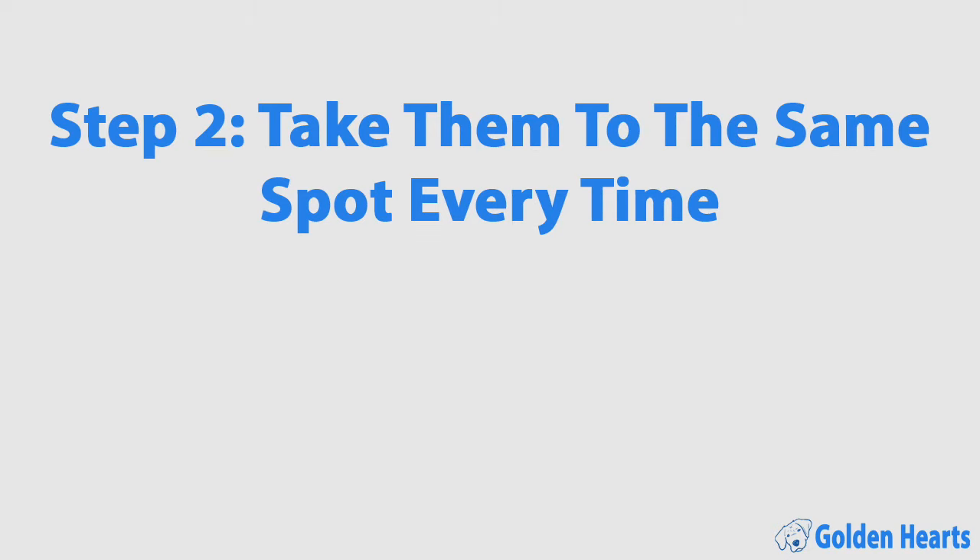Step two: take them to the exact same spot every time. Dogs like to go potty where they smell other pee and poop, and you can use this to your advantage. However, this also works against you if you don't clean up accidents properly. Dogs have much better noses than we do, so even if we can't smell an accident in the carpet, your dog still can and will go to the same spot. Use an enzymatic cleaner to break down the accident and remove the smell.